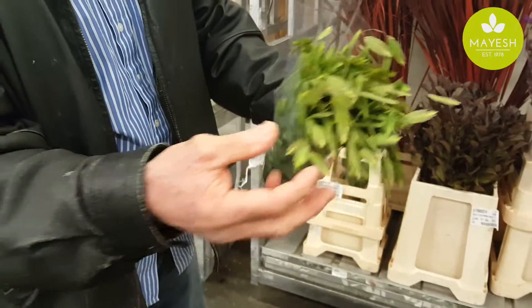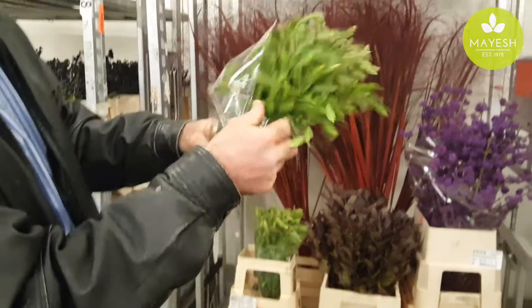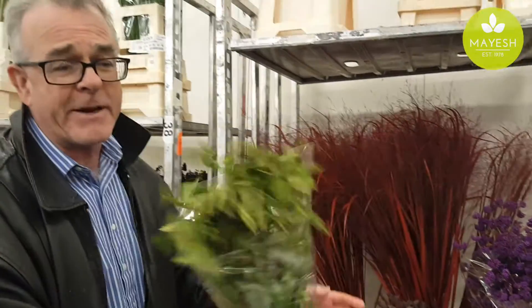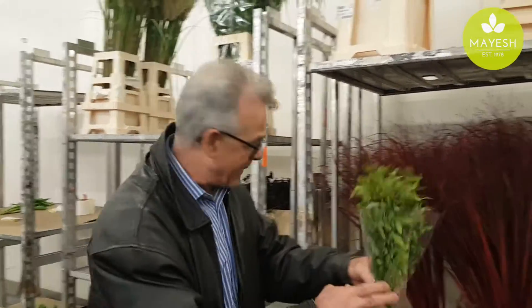But look at the quality. Absolutely fantastic. Each little bud, gorgeous. Gorgeous in arrangements. Chasmantha latifolium — another great summer product, great for this fall coming soon.